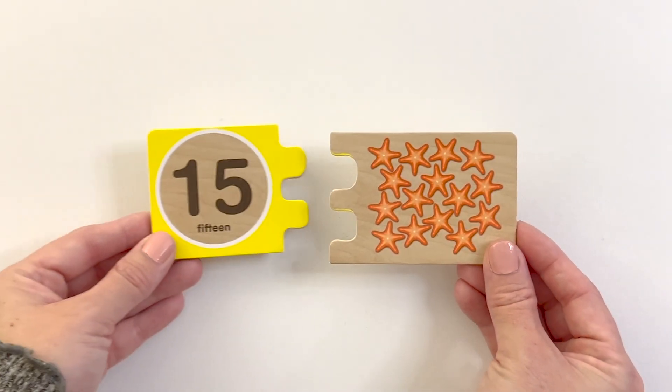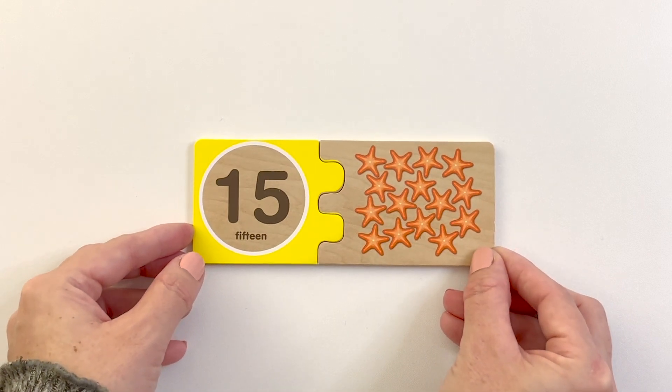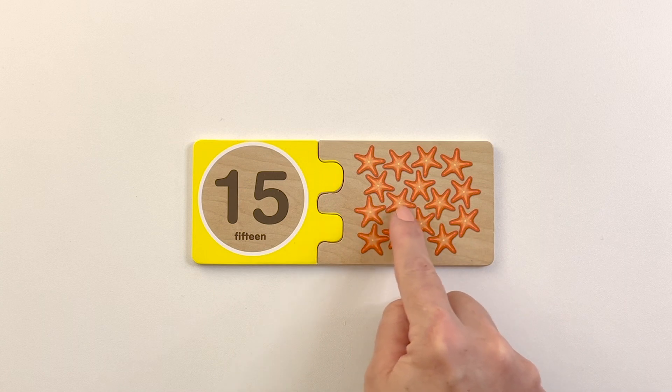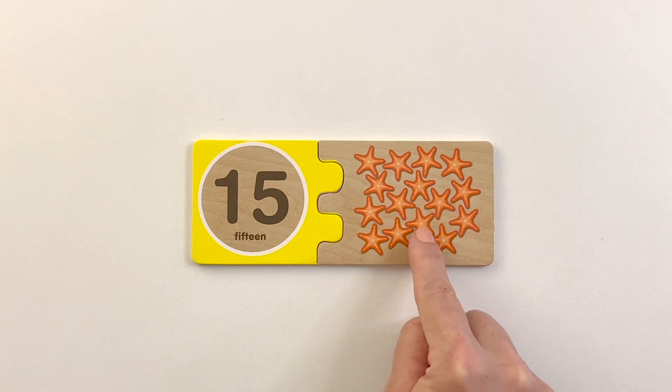Number fifteen. Fifteen starfish. One, two, three, four, five, six, seven, eight, nine, ten, eleven, twelve, thirteen, fourteen, fifteen.